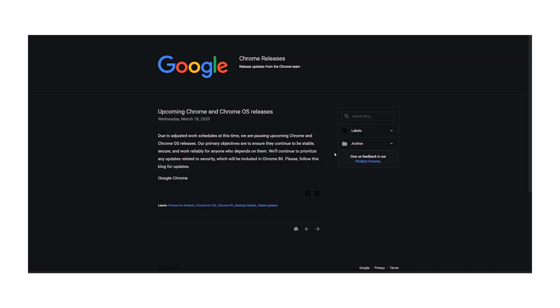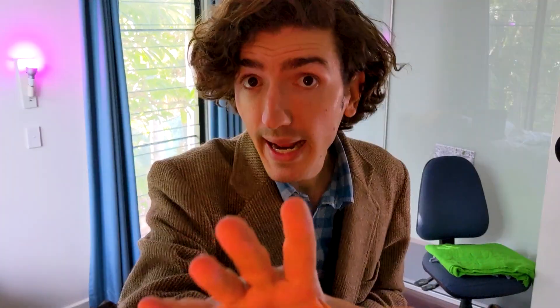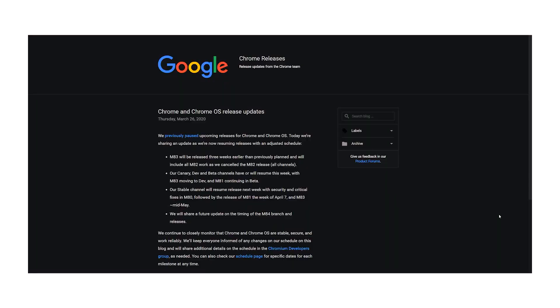A couple of weeks ago, all future Chrome releases were put on pause indefinitely — understandably, what with one thing and another. But then, a week later — big twist — they hit resume. I assume with a bunch of developers now transitioned to working from home, Chrome development has resumed with some changes.